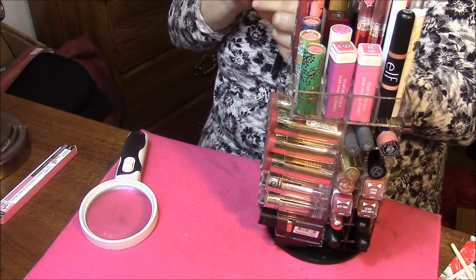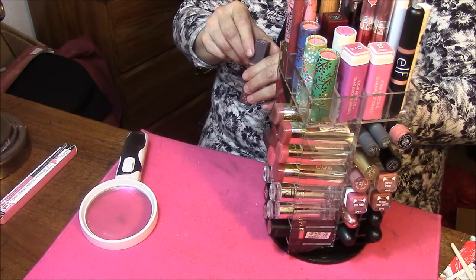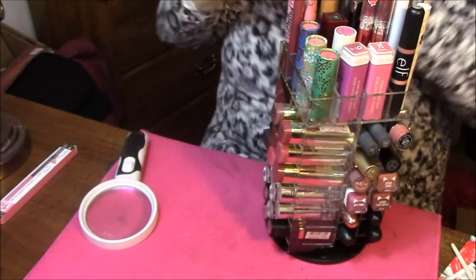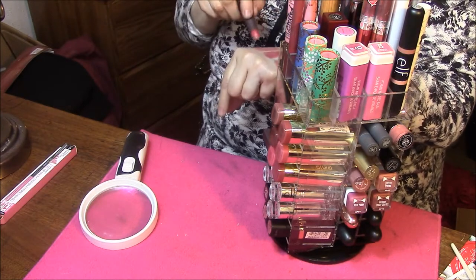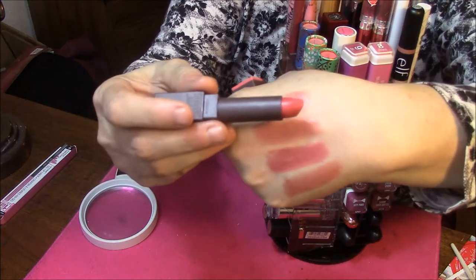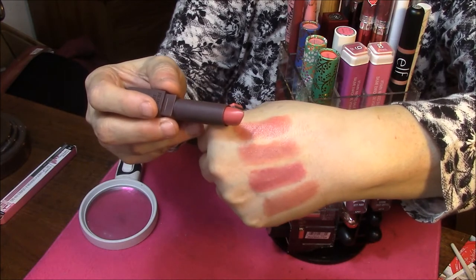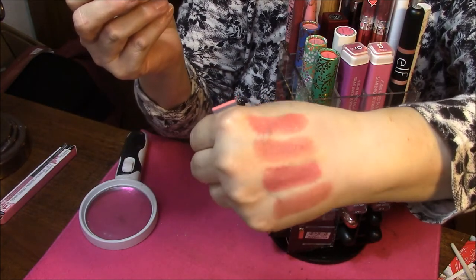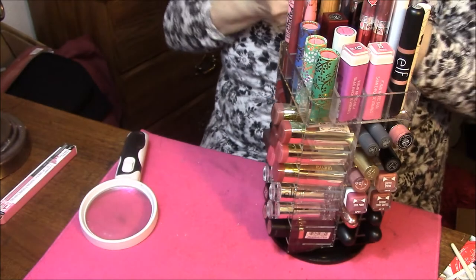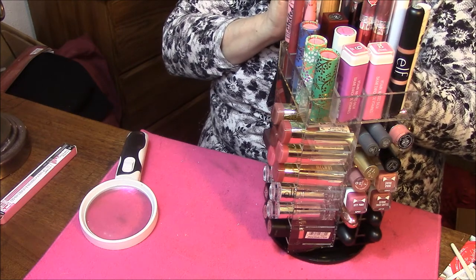And the last one for this video is 523 in Sunset Cruise. So those are my Burt's Bees lipsticks. That is it for this video — I will come back with a new side. Thanks for watching. Bye-bye!